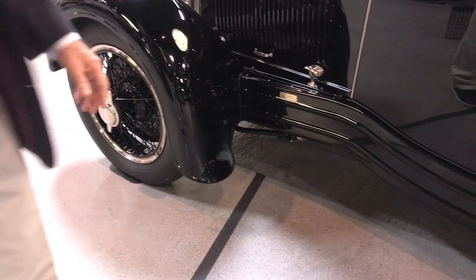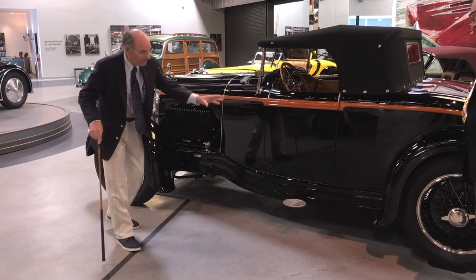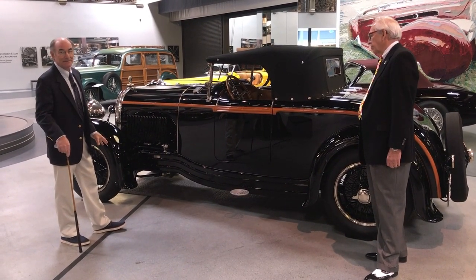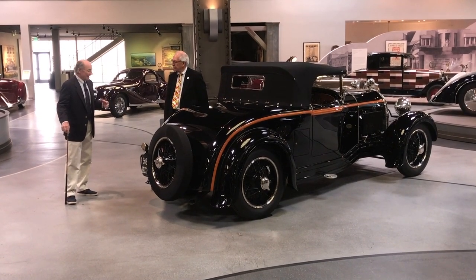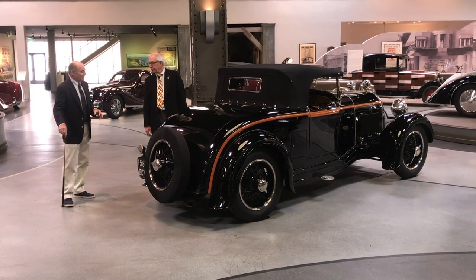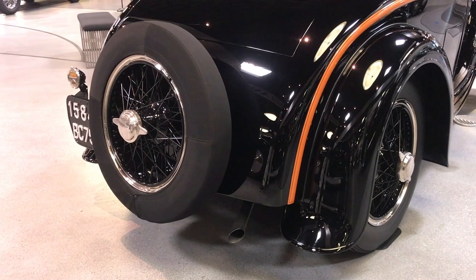This car does not have running boards, which was common at the time. It does have a single step plate where you can get in and out a little bit easier. But the frame rails have been pinched in, the running boards have been eliminated — that was for weight reduction and early attempts at aerodynamics. This is a race-inspired car. And about the only bumper it has for rear protection would be the spare tire and wheel, which you might consider much like a Jeep.